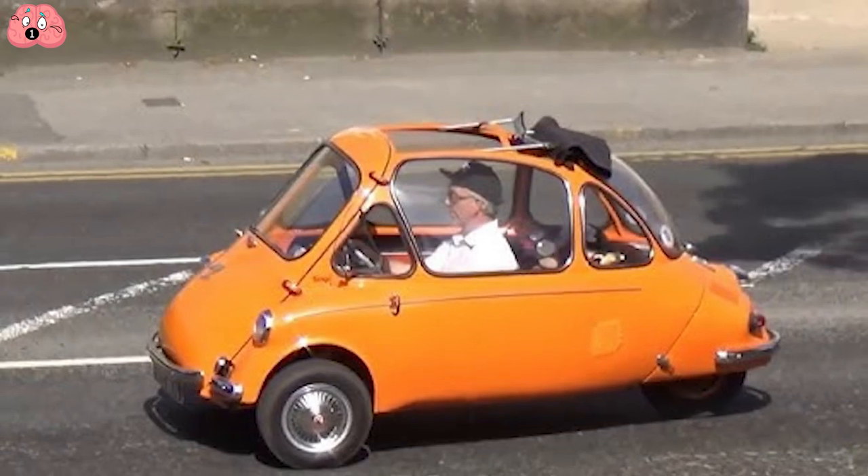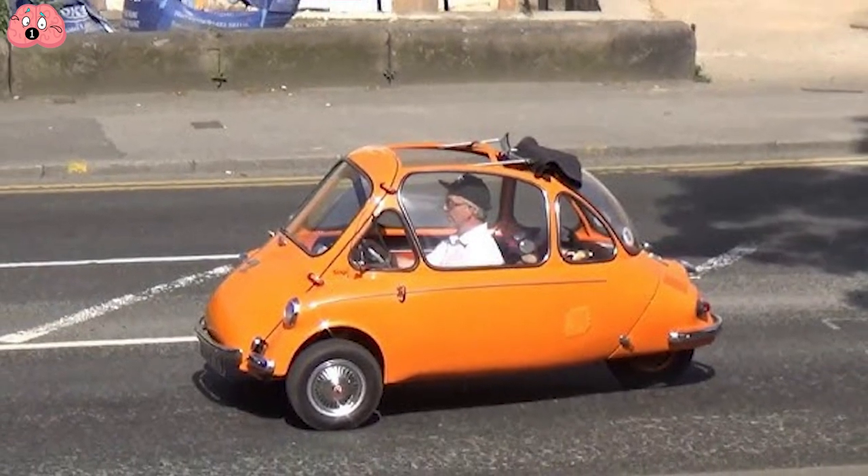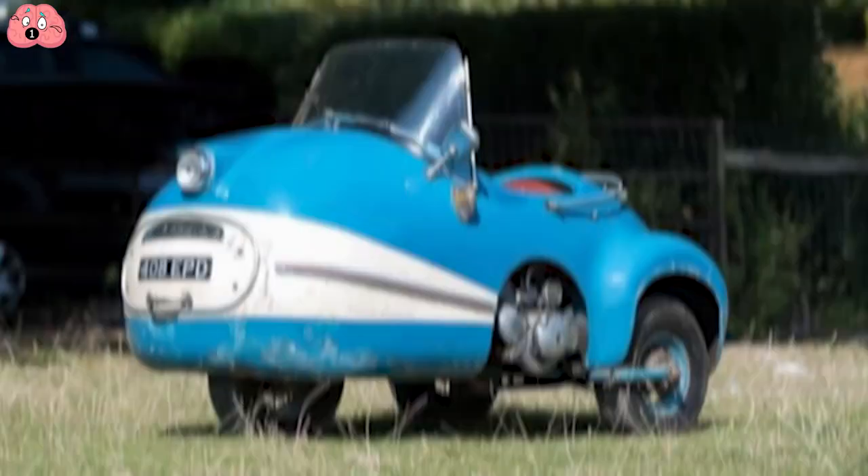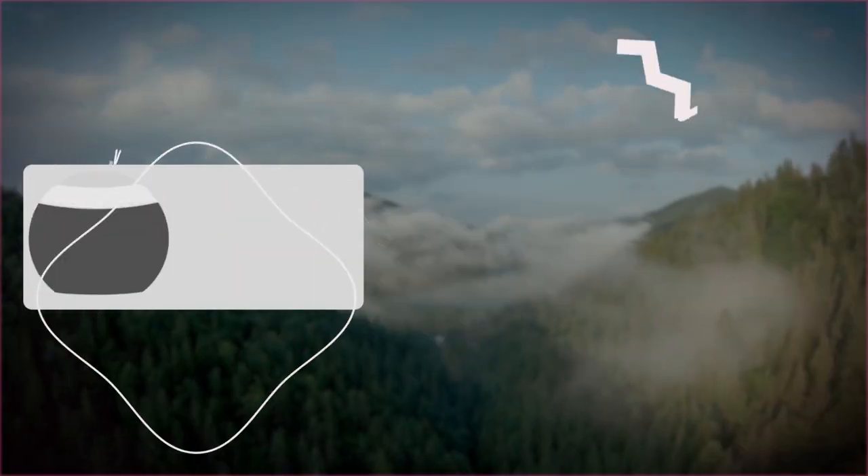Given how most of us drive alone, you have to admit some of these cars are a great idea. Would you drive any of these cars, let alone own one? Let me know in the comments section below, and thanks for watching.